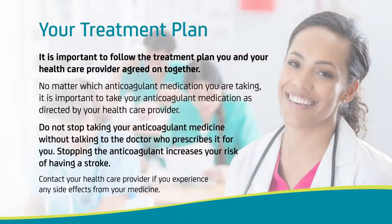The benefits and risks of any medication should be discussed with you by your healthcare providers, and it is very important that you follow the treatment plan that you and your healthcare professionals agree on together. There are different anticoagulation medication choices available by prescription. Anticoagulant medications help prevent clots from forming in your blood. If you miss doses of your medication, it can increase your risk of stroke. Similarly, if you stop taking your anticoagulant without talking to your doctor, it can increase your risk of stroke.